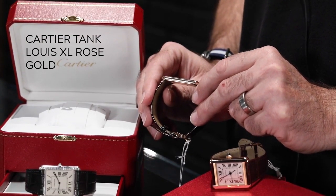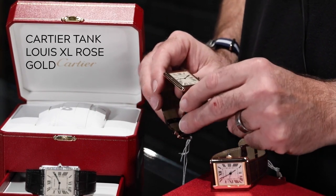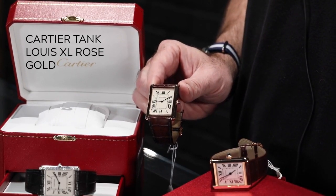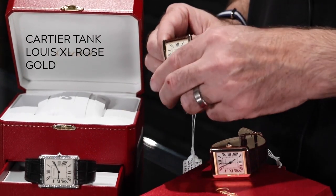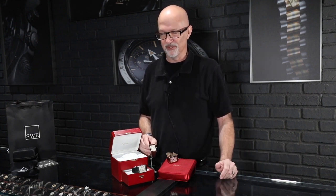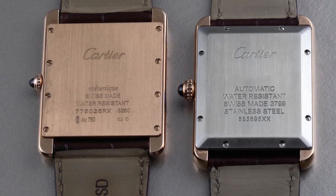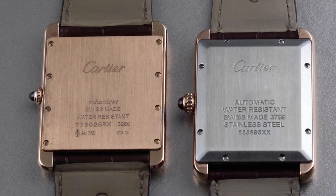Not only is it quite large at roughly 35 by 40 millimeters — 35 wide, 40 high — it's only 5.1 millimeters thick. That is thanks to an ultra-thin Piaget movement inside. It's a hand-wound mechanical, called the 430 MC when turned into a Cartier movement. The plates have the Cartier double-C logo motif engraved all over them. One of the ways they kept the watch really thin was by not giving you an exhibition case back — it's a solid case back, which is how they achieve that ultra-thin profile.